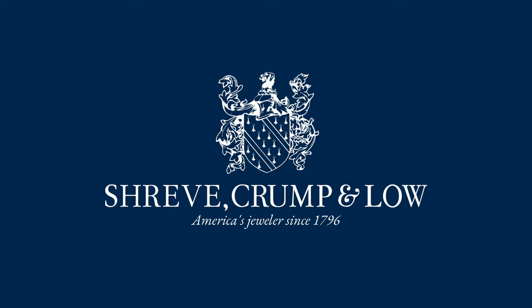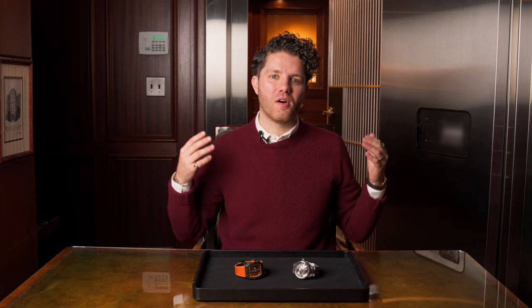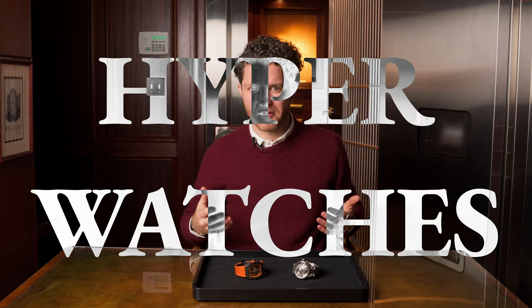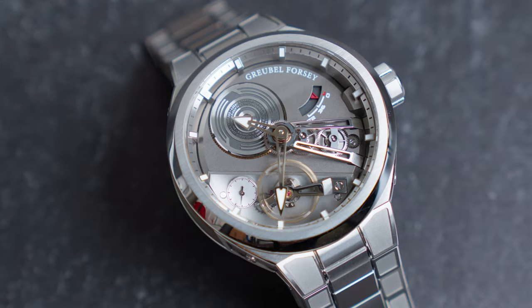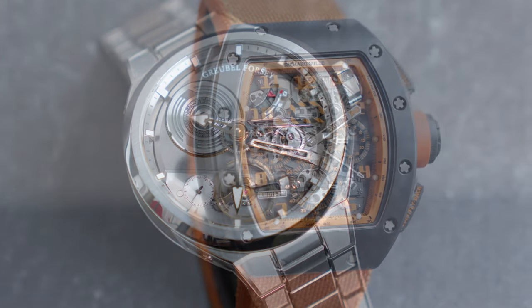Welcome back to another episode here on the Shreve Crump and Lowe YouTube channel. I'm your host Jack Tyler, and today we have an extremely special episode for you all. As you've probably already guessed based on the thumbnail, today we're going to be comparing two incredibly rare watches — I like to call them hyper watches or even exotic watches. These are watches that are well above the $100,000 mark, watches you could easily buy a Ferrari with.